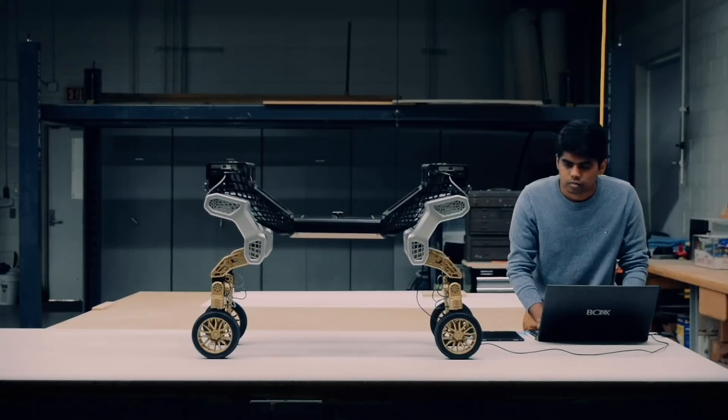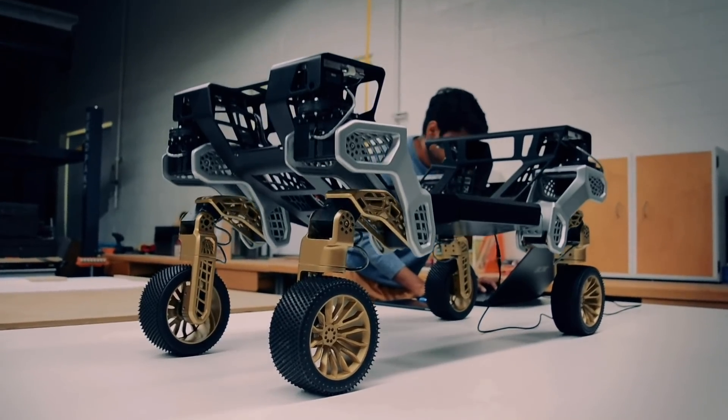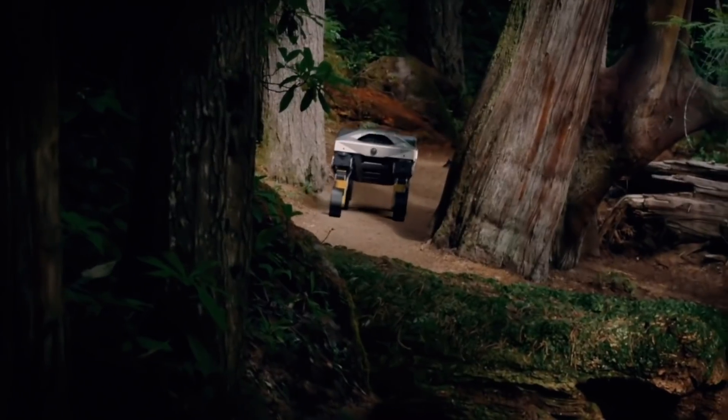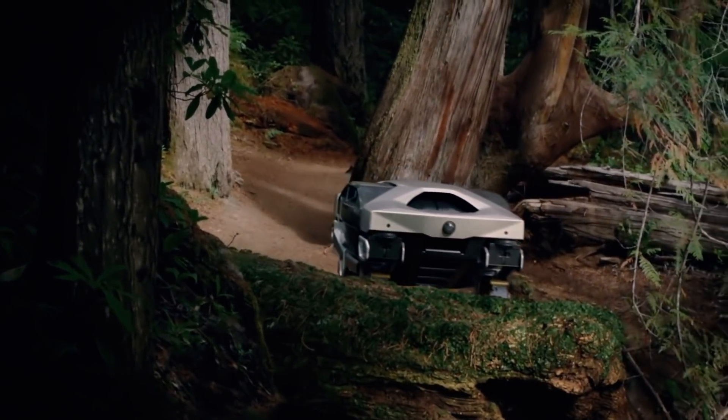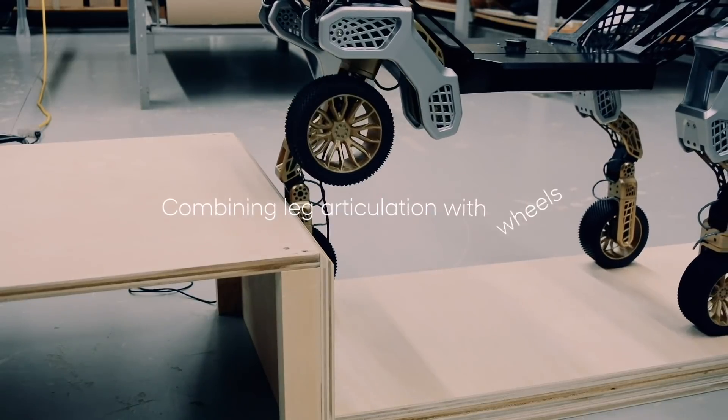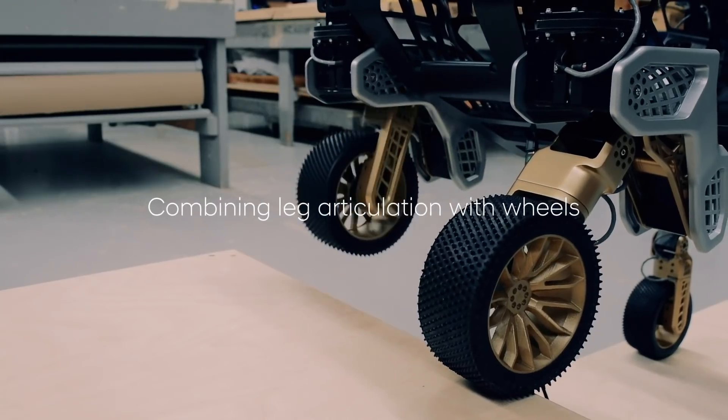When the terrain is not so complex, TIGER's legs can retract, transforming it into an all-wheel drive vehicle — its most efficient mode. And if it ever gets stuck, TIGER can use its walking capabilities to keep moving where other vehicles can't.